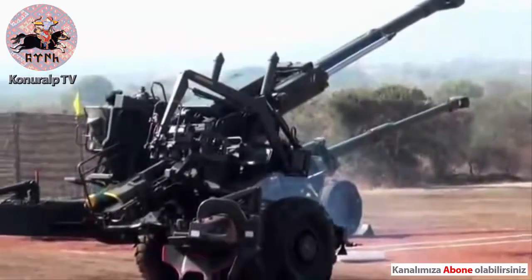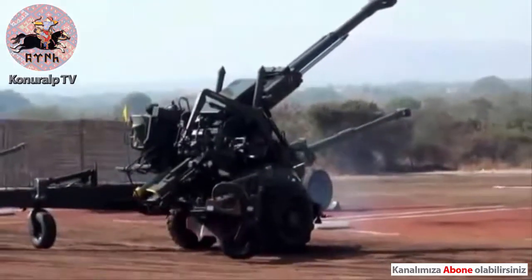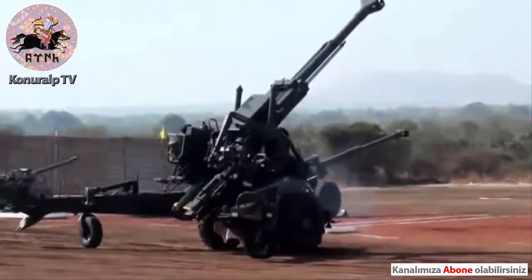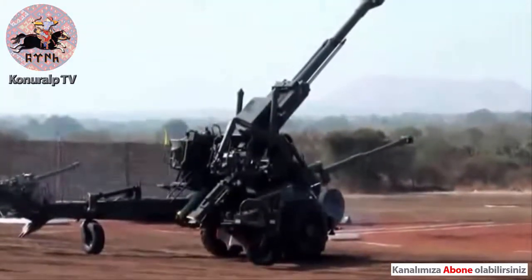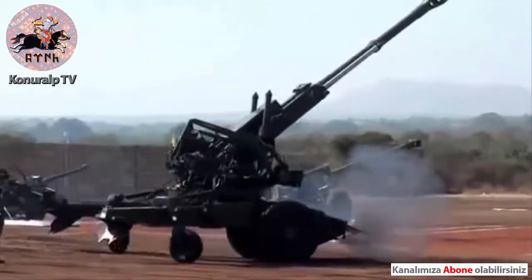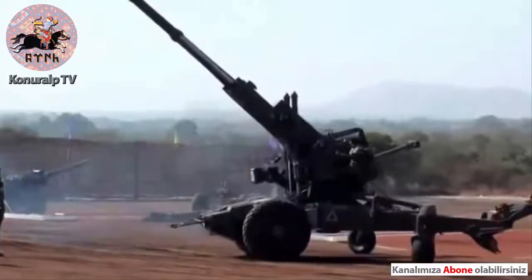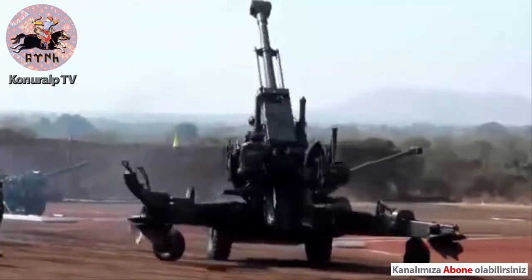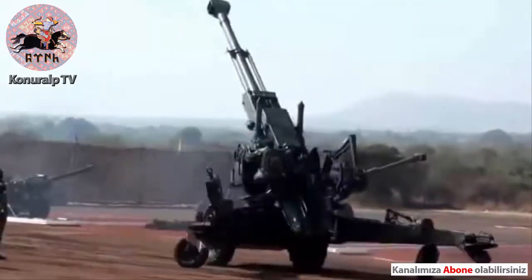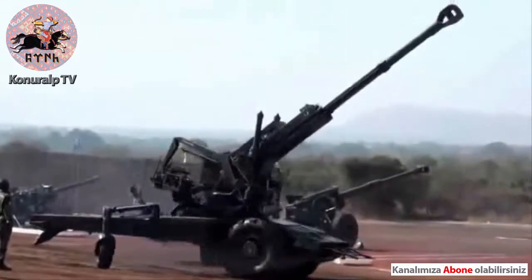The gun has a large torque traverse of 60 degrees, which makes it possible to cover a dark zone without having to pivot the weapon. The gun can also be traversed to 360 degrees to engage targets outside the limits of torque traverse. Watch how easily 12 tons of weight is rotated to 360 degrees without any effort.